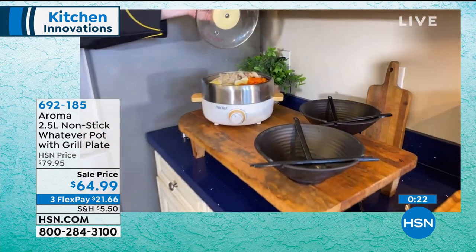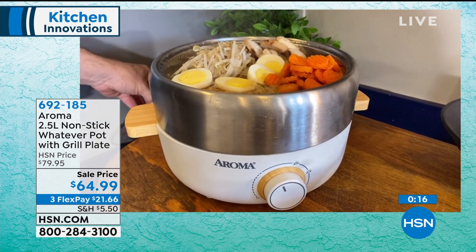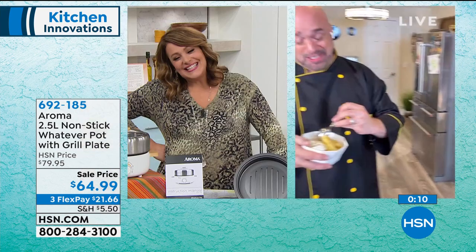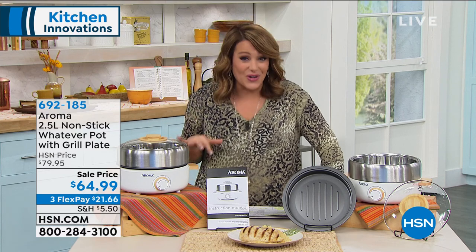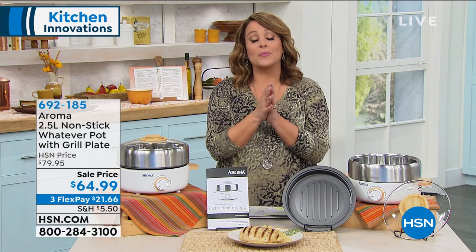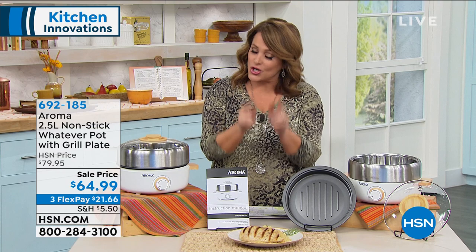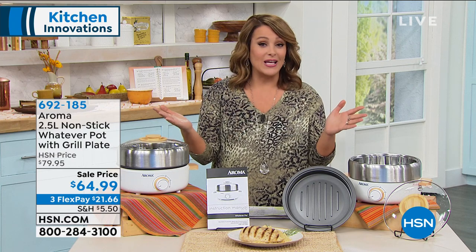If you love ramen, great way to serve ramen — you can do it all. What a wonderful way to finish this presentation, though I'm partial to the bananas foster right now. Thank you so much for joining me. If you're that person who's not great in the kitchen, let the Aroma Whatever Pot do everything for you. Item number 692185. If you want the NutriBullet, make sure you place your order tonight — we've sold out of two colors and the black is on its way out.